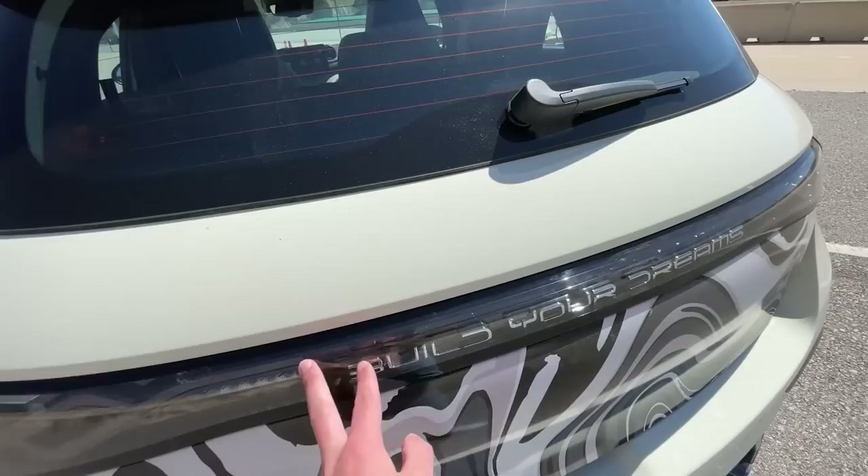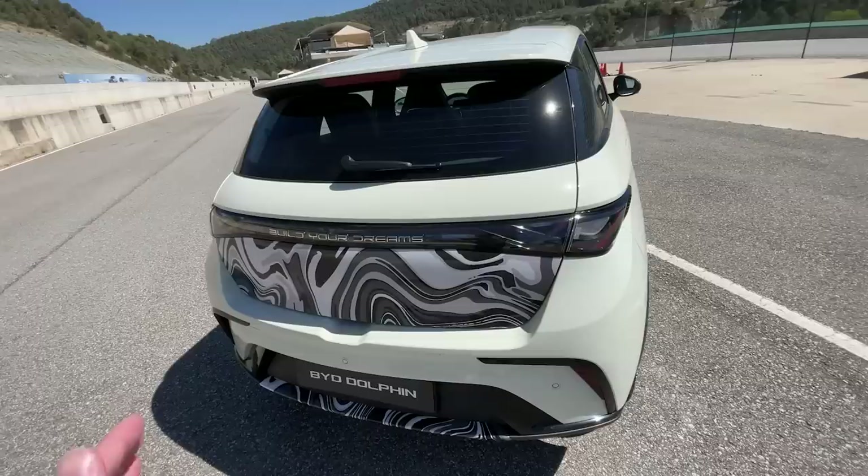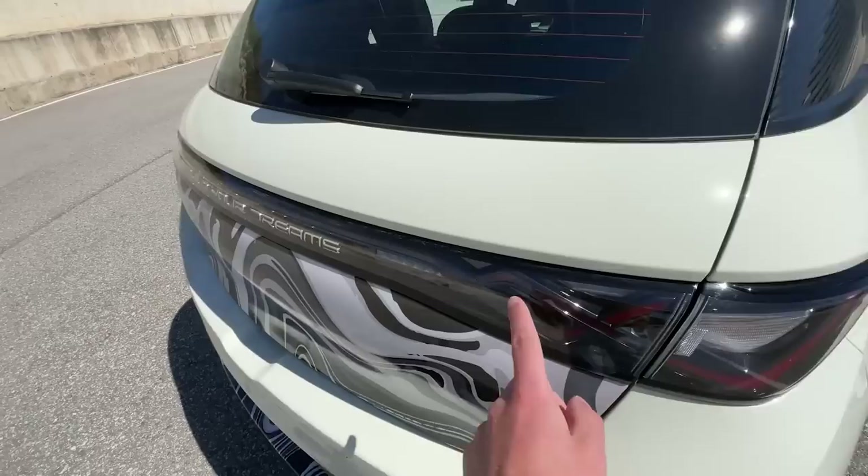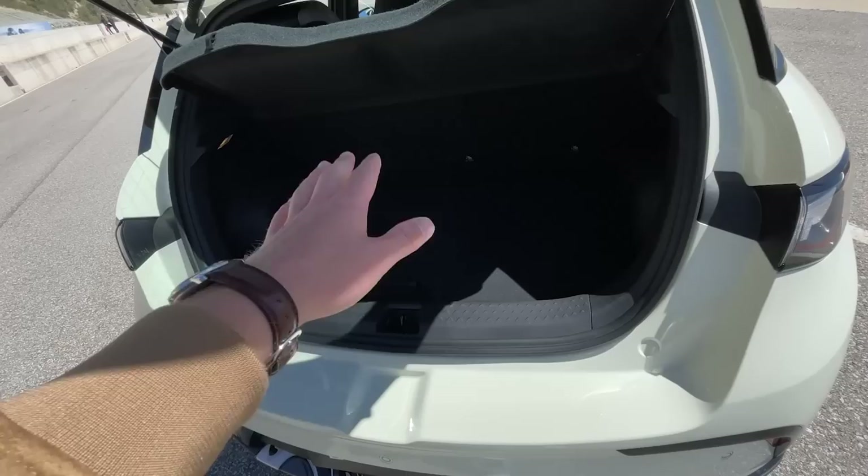This is the back end design of the Dolphin. As you can see, it has a continuous light strip running all the way from the left to the right. This is a BYD design element — they have the light strip on basically all their cars. And to be honest, most cars nowadays from other brands also feature a continuous light strip; it's really in fashion.